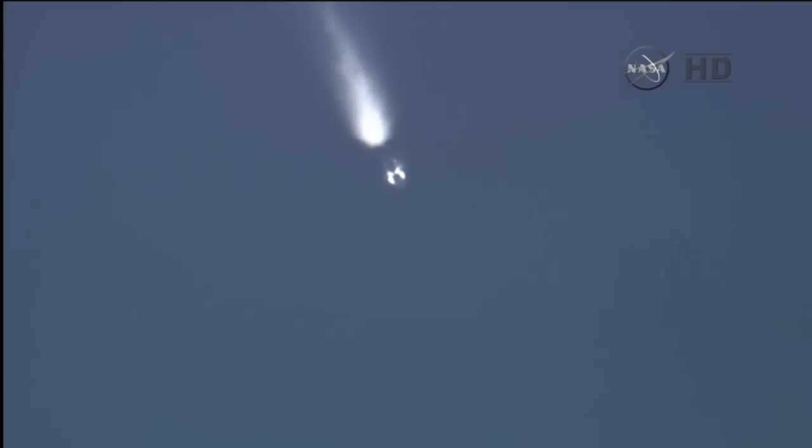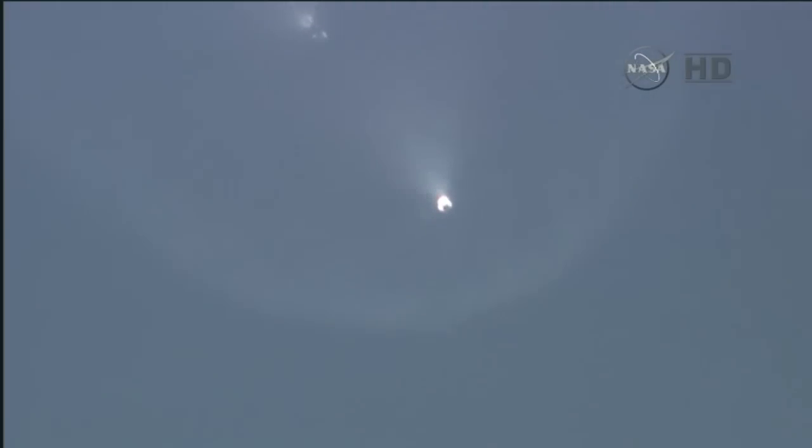We have MECO. And we have main engine cut off. Separation confirmed. Second stage engine ignition. And we have stage 2 engine ignition, has occurred on time. Standing by for the fairing jettison. This will expose DSCOVR to space for the first time.